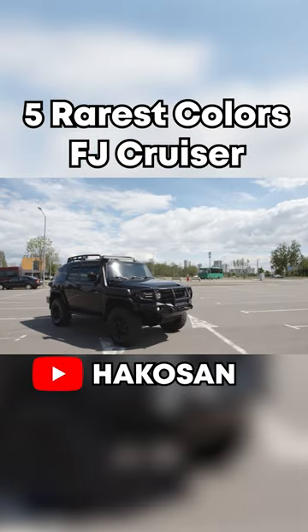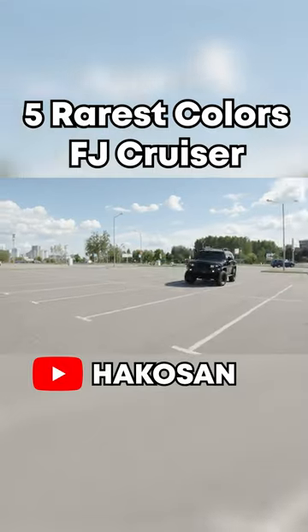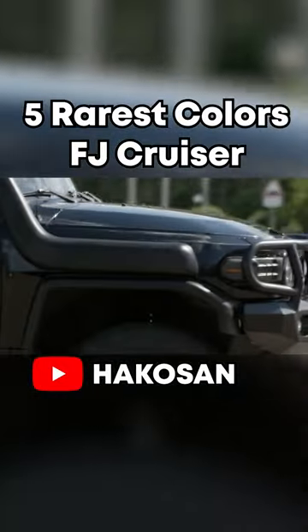And the fifth rare color is All Black Diamond Pearl. Black is such a basic color, and on a car that is styled so differently, it just doesn't really help it out.